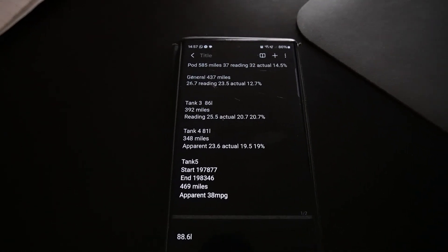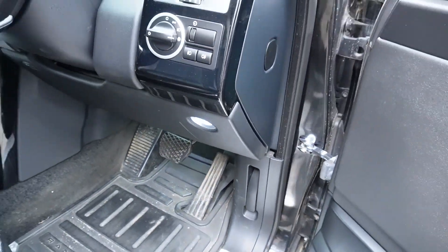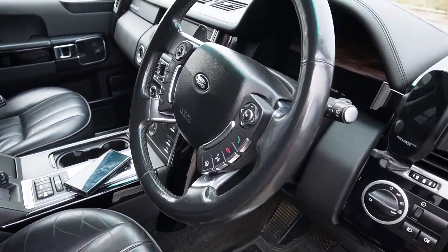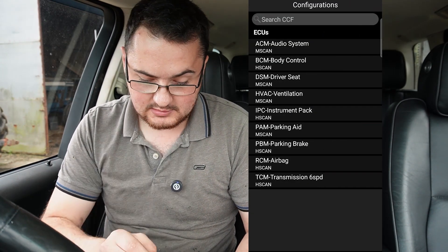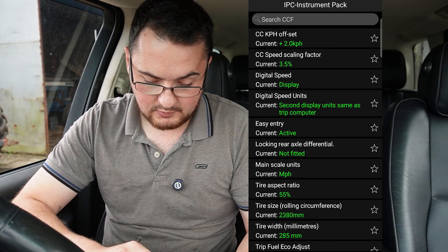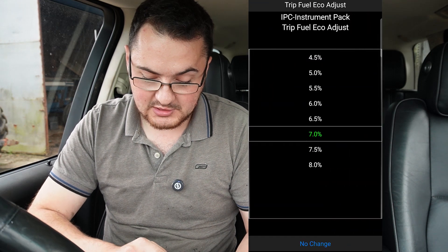So let's go into how we're going to do that. What we're going to do is pop in our GAP IID — a tool that every Range Rover enthusiast should really have — turn on the ignition and jump into the app. In the app, jump to car config, confirm list, IPC instrument pack. Then go down to trip fuel economy adjust.